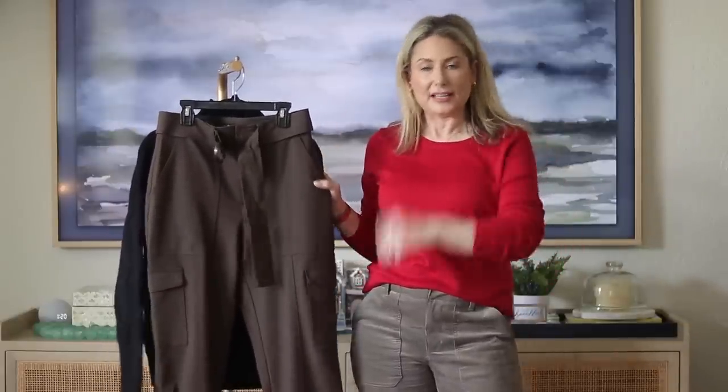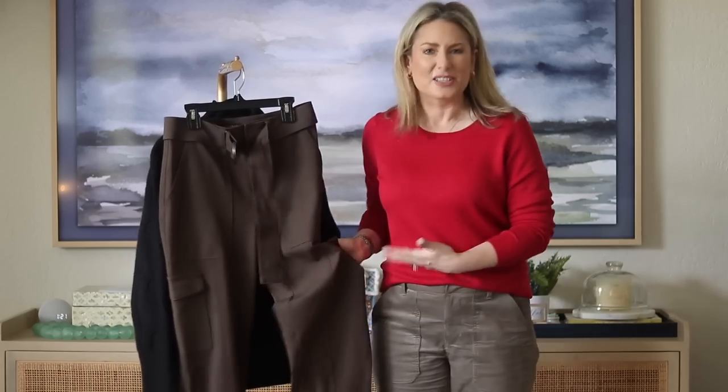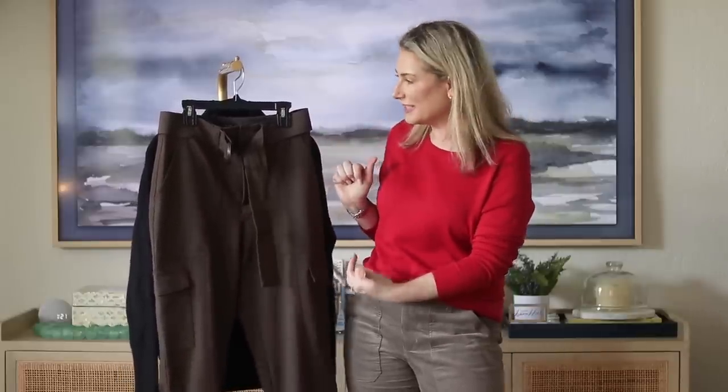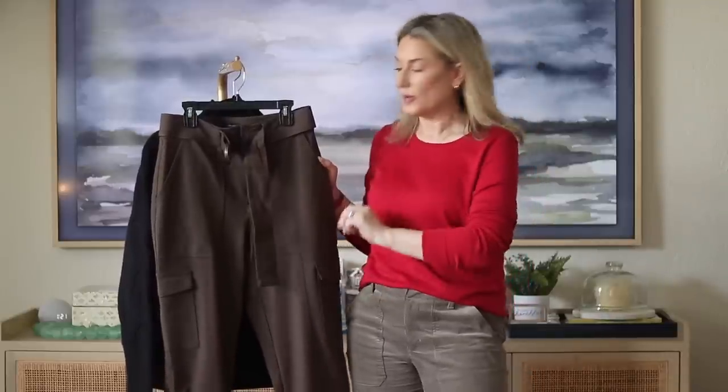On to outfit number two. I already knew my size in these pants because I've bought them before — these are the tapered utility pants from Banana Republic. I've worn them in ivory and loved them so much that when they went on sale during cyber week, I picked them up again. Here's where it gets tricky: the color is sort of a chocolatey brown but more cool-toned, and I realized I didn't have a lot of things to pair with it — or at least I thought I didn't.